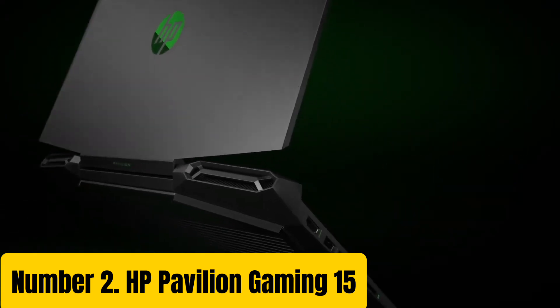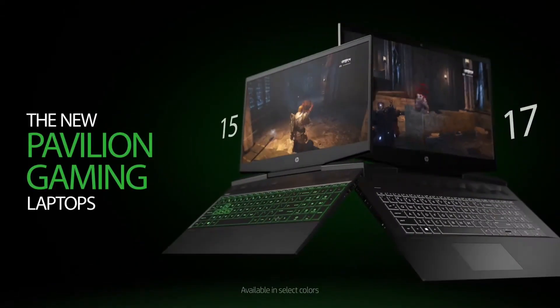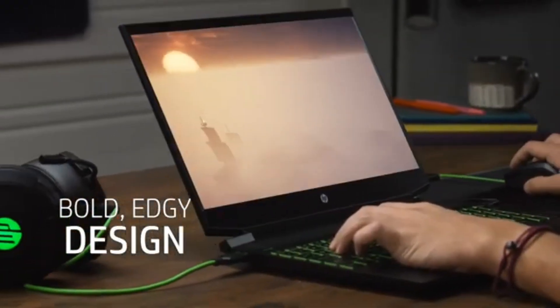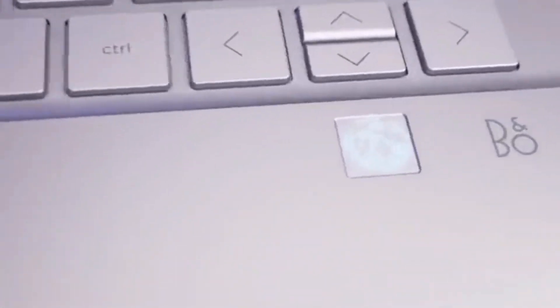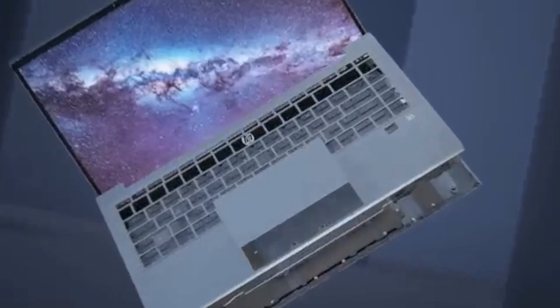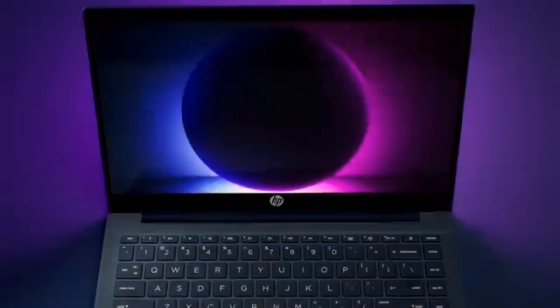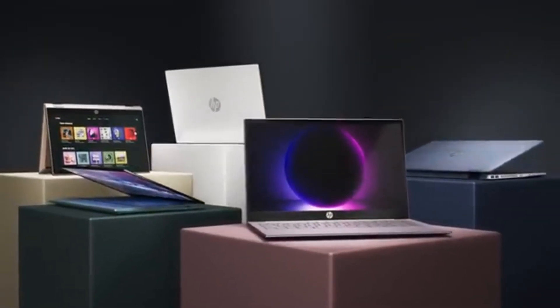Number 2: HP Pavilion Gaming 15. Elevate your gaming experience with the HP Pavilion Gaming 15, a powerful and sleek laptop designed to deliver exceptional performance and entertainment. Powered by up to 10th-gen Intel Core i7 processor, NVIDIA GeForce GTX 1660 Ti graphics, and up to 16GB of RAM, this laptop provides a smooth and immersive gaming experience. The 15.6-inch Full HD display with a 144Hz refresh rate and 3ms response time ensures fast and clear visuals, while the customizable backlit keyboard with 16.7 million colors provides a responsive gaming experience. The laptop also features dual fans and a heat pipe design, with a long-lasting battery life of up to 12 hours.